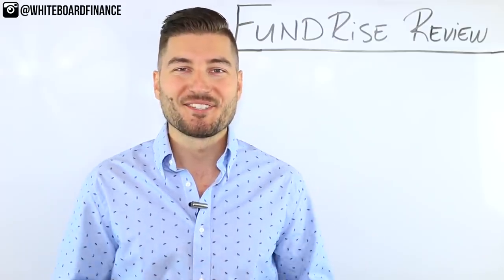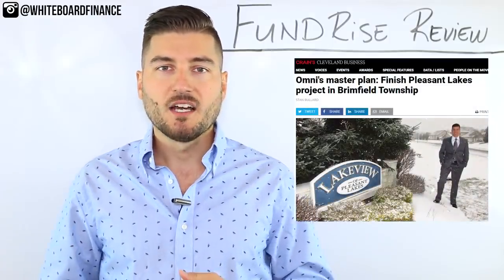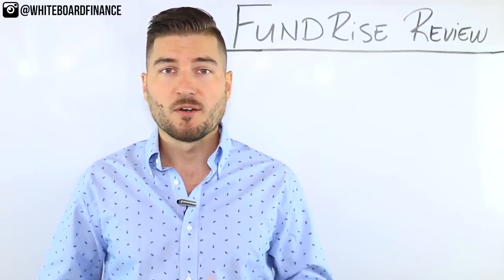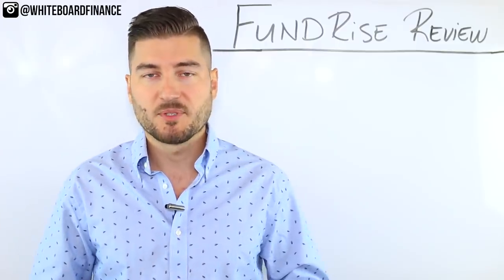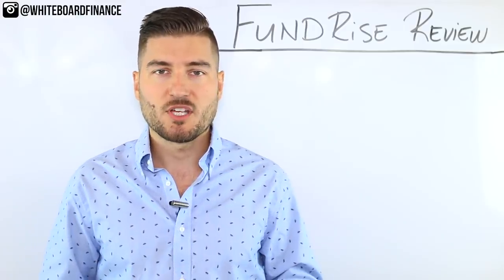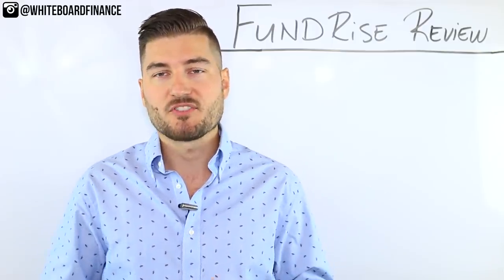So without further ado, let's get into it. For those of you that don't know my background, I actually worked in commercial real estate on the development side. I've been part of $30 million multifamily projects from the ground up all the way through construction. I leased out those buildings — office buildings, flex buildings — did a million different things over the course of a few years. I say that so you understand that I know this asset class and I'm not just blindly putting a thousand dollars into Fundrise.